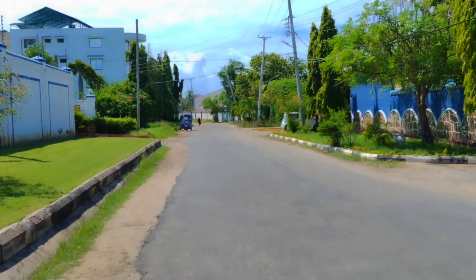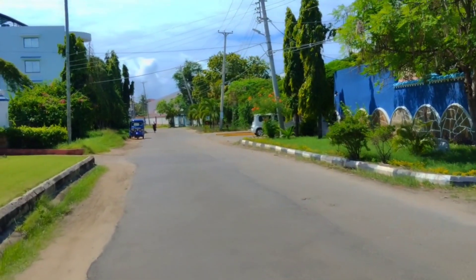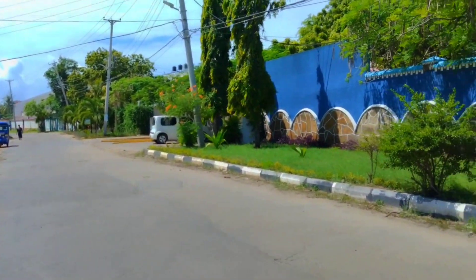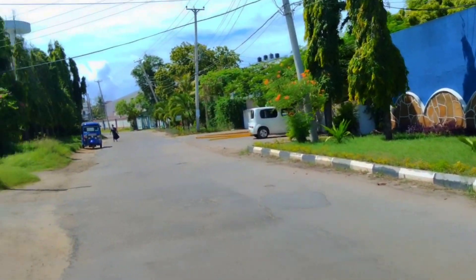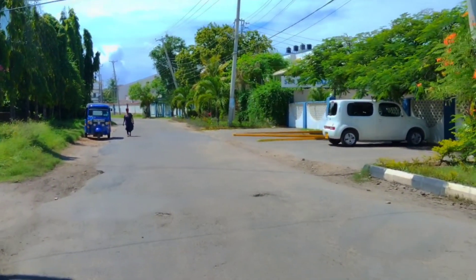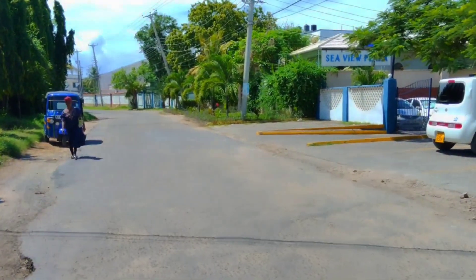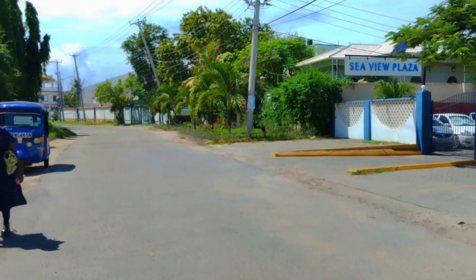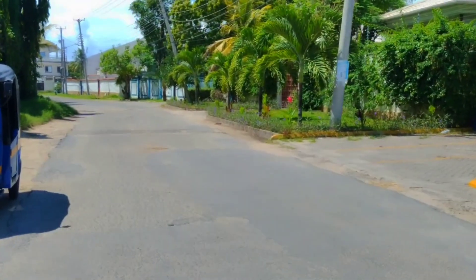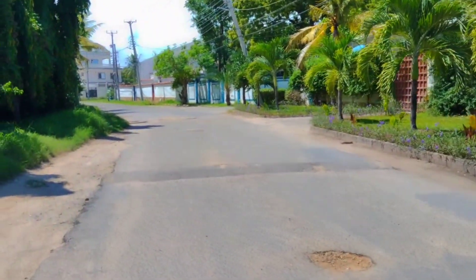Okay guys, this is part two of the video. I'm still around this area called Kizingo — I saw it written somewhere. I'm not far from where I left off at the beach. We can see Sea View Plaza, the one I showed you guys facing the ocean, and in front of it we had the golf club I showed you earlier.